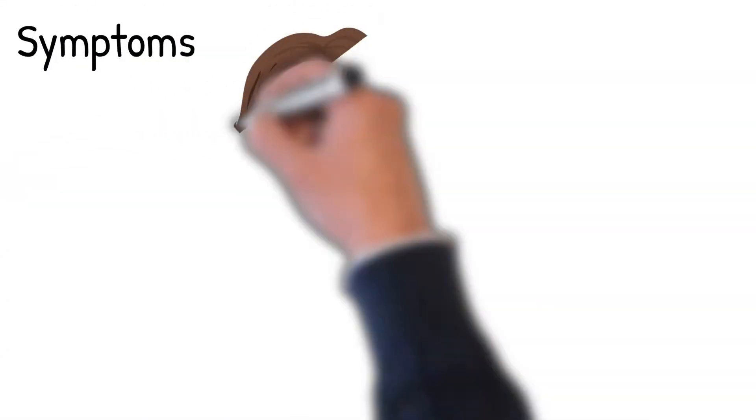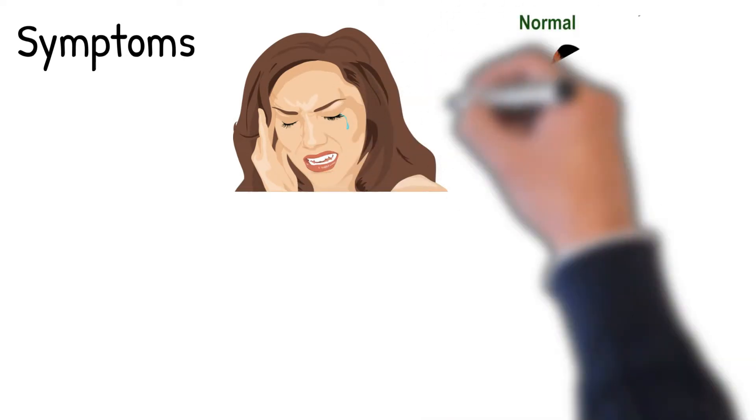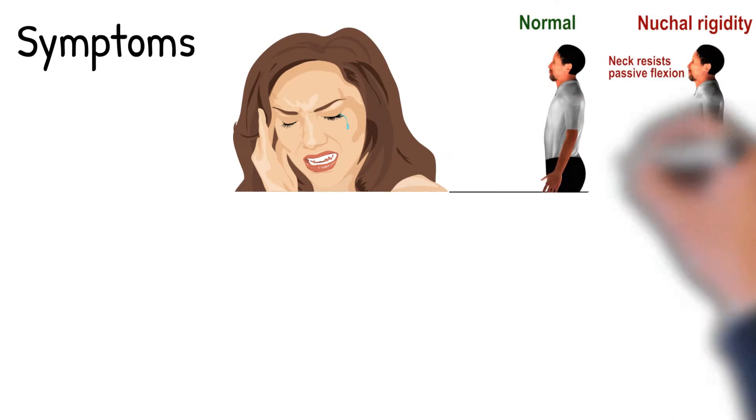Symptoms include fever and flu-like symptoms, for example chills, headache, arthralgia, and neck stiffness. After several months, patients can develop painful lymphadenopathy.